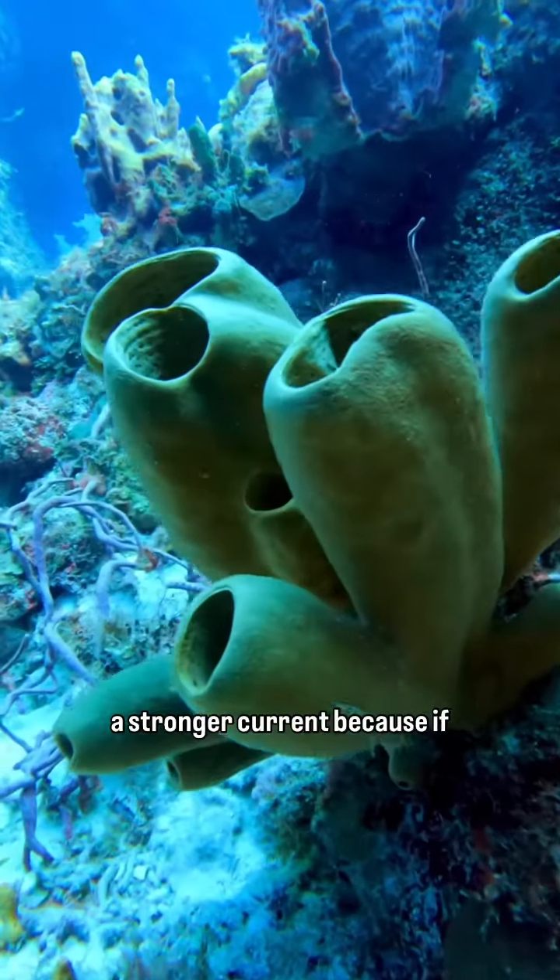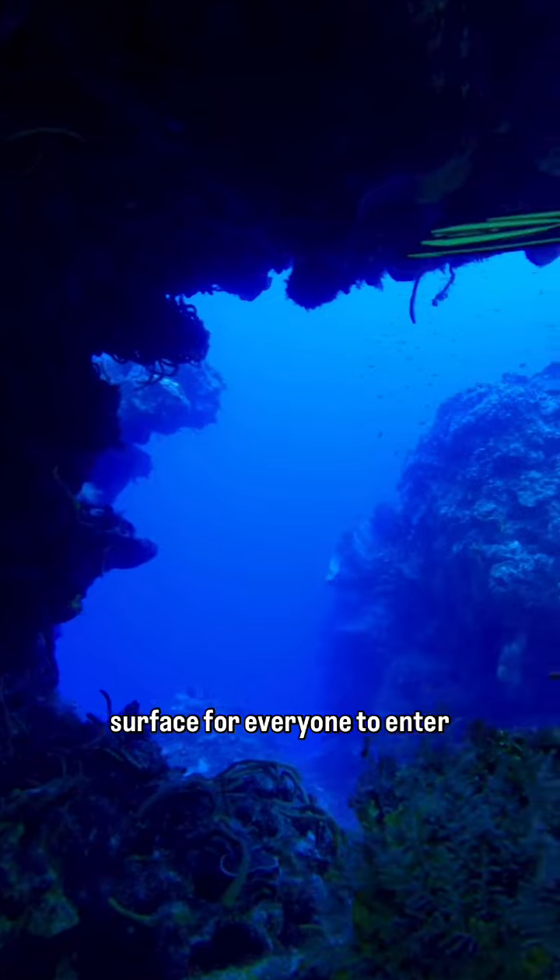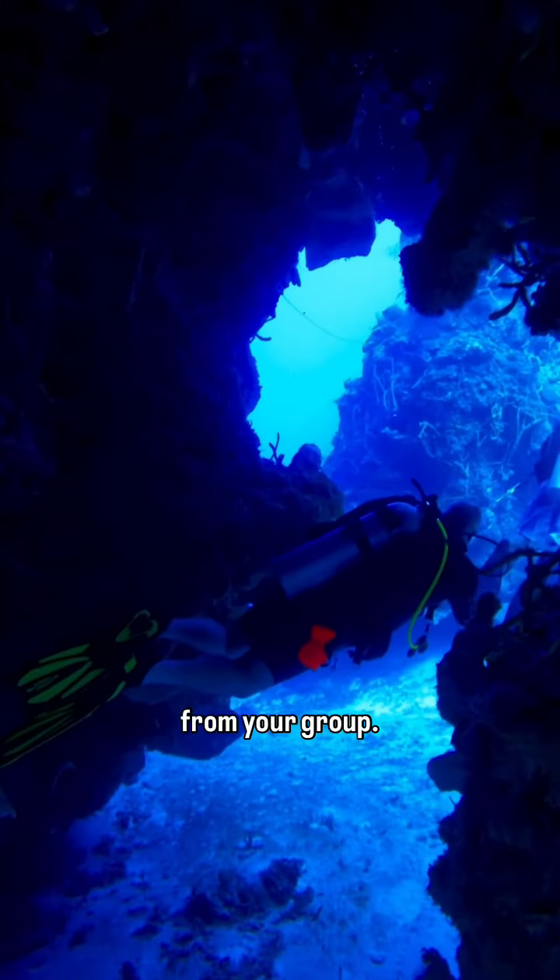Negative entries are typically done when there is a stronger current, because if you were to wait on the surface for everyone to enter, you would be way too far away from your group.